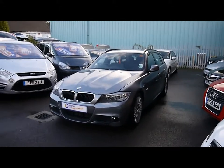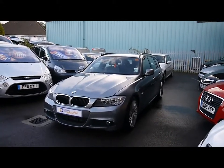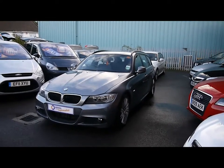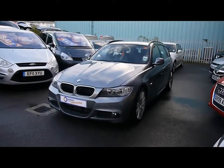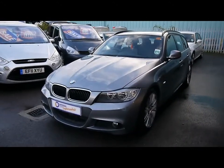Welcome to Imperial Cars for sale with a 2010 BMW 320d M Sport Estate. I'm going to take you on a quick walk around the car so you can see the features and also the condition that the vehicle is in. Finished in grey, the bodywork is in great condition.